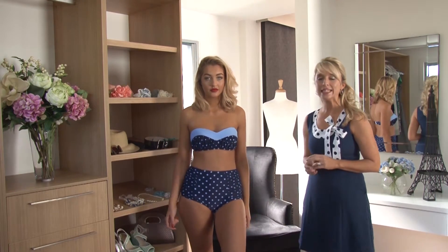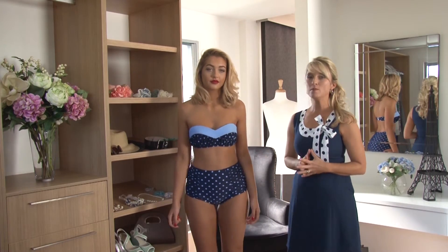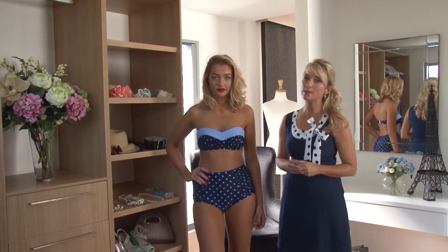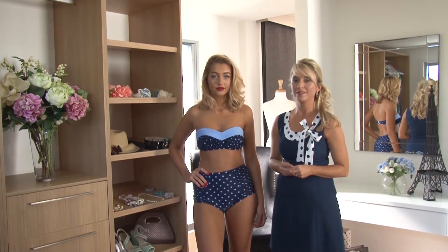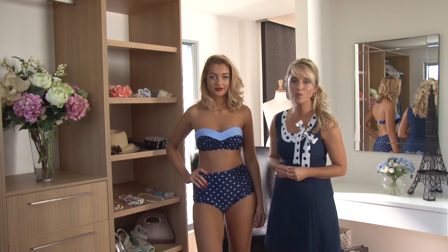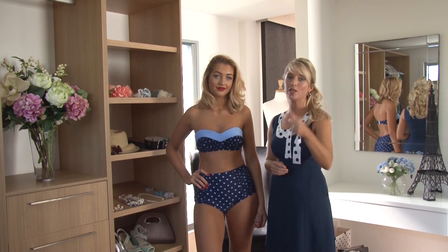We have our Melody in two amazing prints for the season. Currently, Sam's wearing our navy and summer sky spot. We also have this in the snow leopard print. Thank you for spending some time with us. We always love having you around and we'll see you in your Sirens.